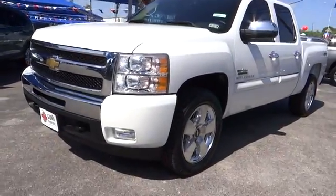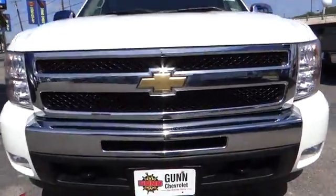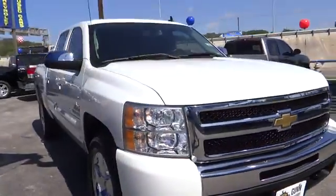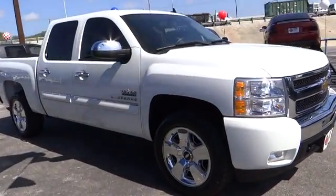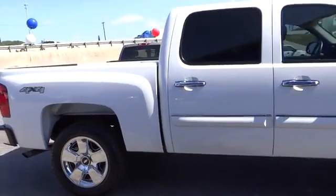2010 Silverado 1500. The Chevy Silverado 1500 has the lowest cost of ownership of any full-size pickup and is priced below $35,000. This vehicle has less than 30,000 miles. Here are some of this vehicle's great options.